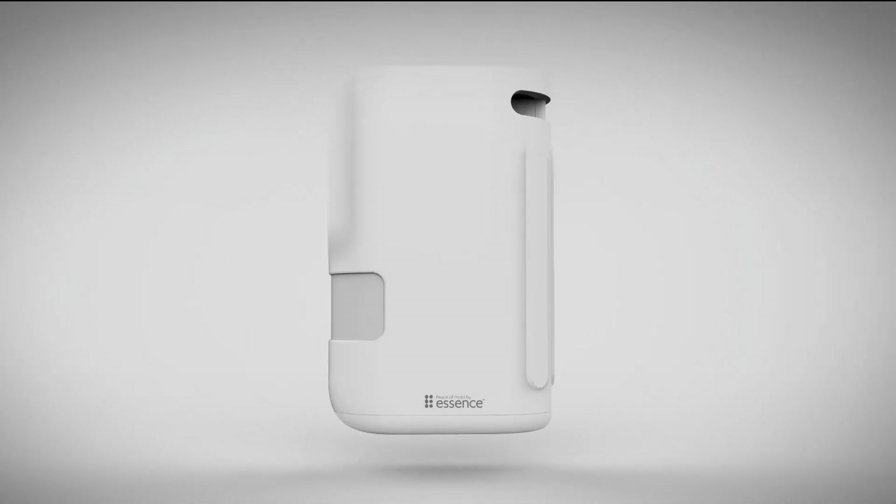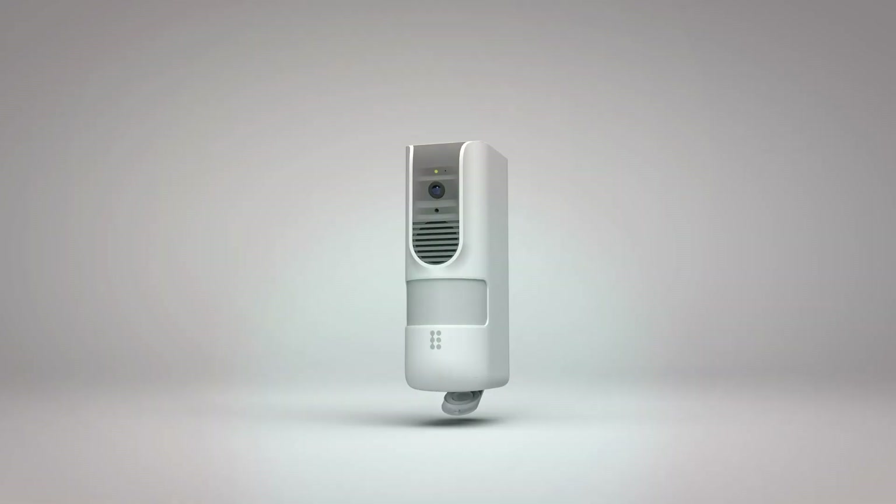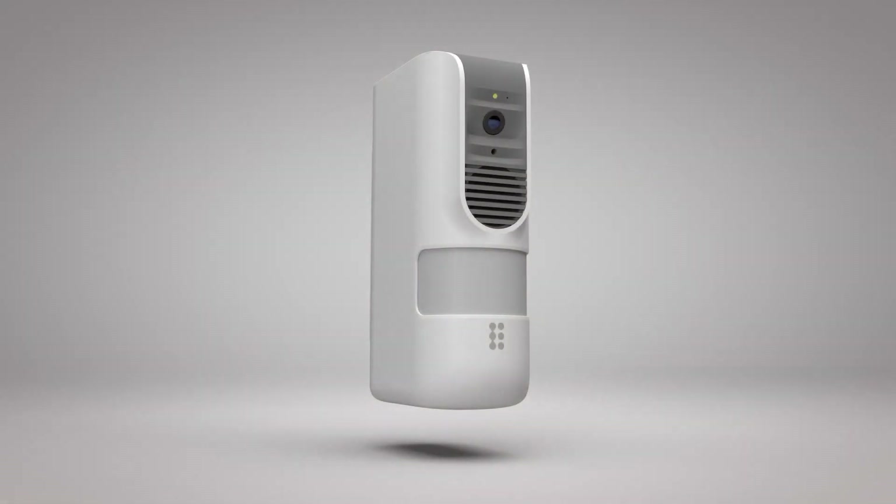MyShield's revolutionary standalone smoke shield solution provides both detection and prevention. It helps provide quality and cost-effective security services to a broader range of sites and customers than ever before.